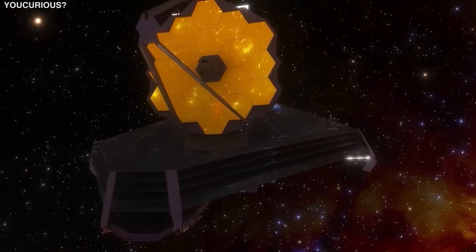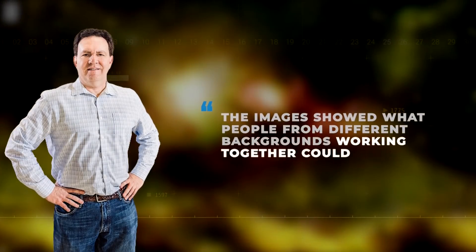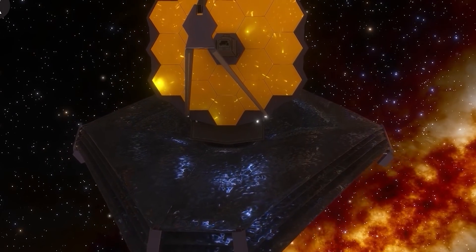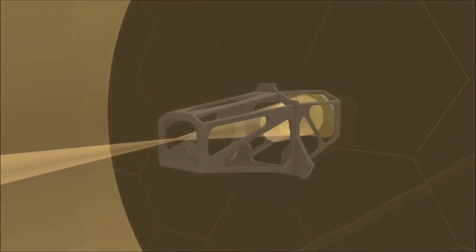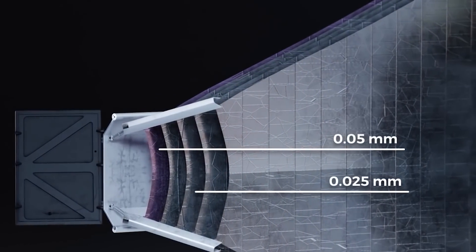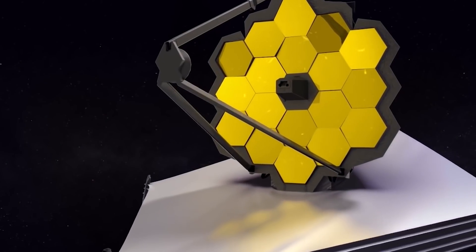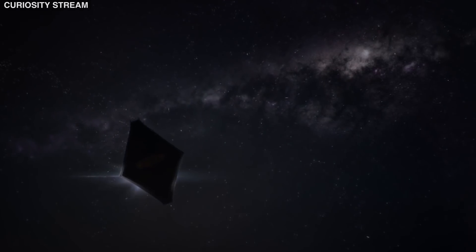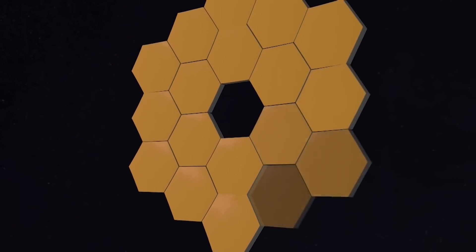NASA released more images to the public, which captured the telescope's full field of view. Lee Feinberg, the optical telescope element manager for the JWST, claimed that the images showed what people from different backgrounds working together could achieve. The JWST continued to wow the engineering team with its optical performance. The telescope's mirrors are now directing fully-focused light collected from space into each instrument, and the image quality delivered to all instruments is diffraction-limited — meaning the finest detail physically possible given the size of the telescope — so NASA engineers don't have to make any substantial changes to the primary mirror segments.